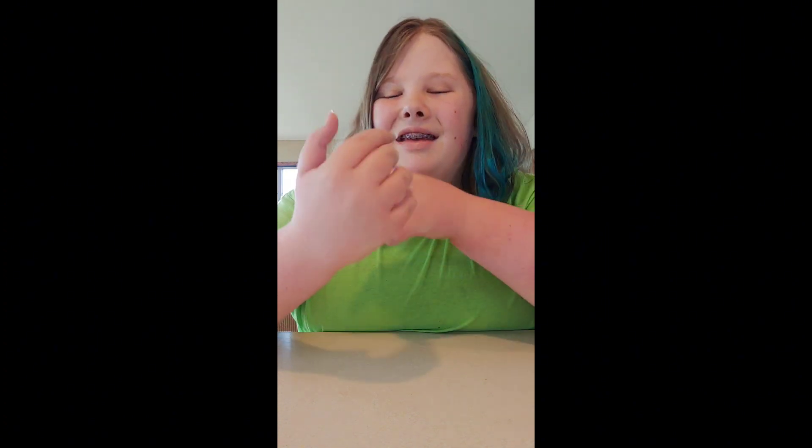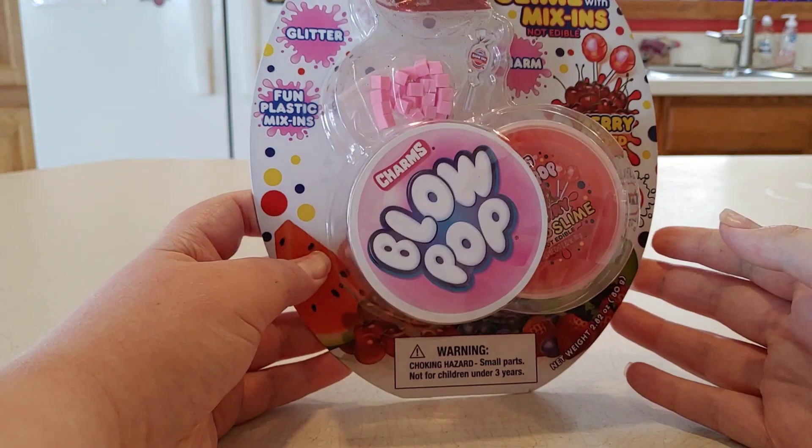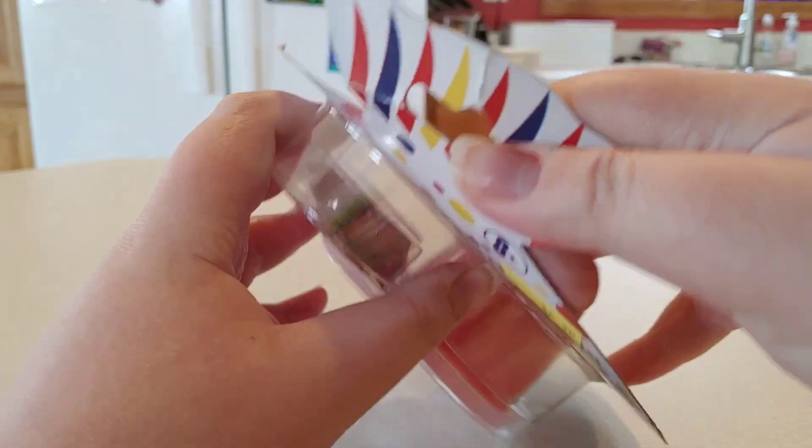What's up guys, it's Josie and today I'm back with another store-bought slime review. I tried to find some slimes that were unique or that I haven't seen before, so we're gonna review some really interesting ones today. Anyways, let's get into it. So the first one I'm going to be reviewing today is this Blow Pop slime.